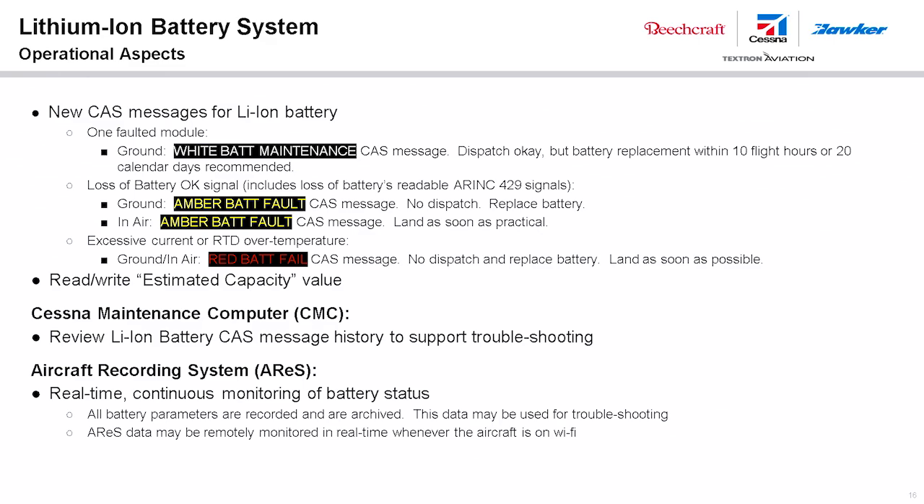For a Textron Aviation aircraft, the lithium-ion battery installation includes a CAS message system with specific annunciations for the lithium-ion battery, an onboard battery monitor assembly, and an aircraft recording system for battery performance trend monitoring. When one faulted module is indicated, the battery needs to be serviced or replaced, typically within 10 flight hours or 20 calendar days. When two or more faulted modules are detected, the battery needs to be removed from aircraft service.